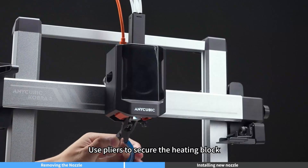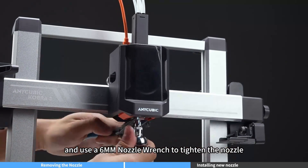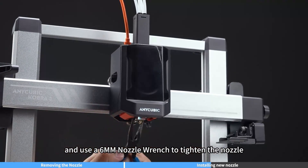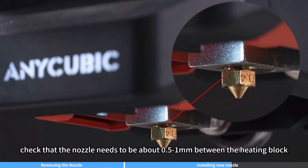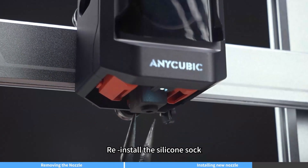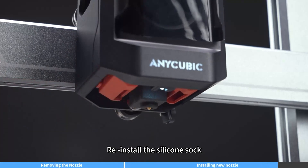The Cobra 3 Combo is a fantastic budget-friendly option for users who want multi-material printing, high-speed performance, and a user-friendly experience. With AI-assisted features, a reliable direct-drive extruder, and a modular design, it stands out as one of the best budget 3D printers in 2025. Whether you're a beginner or an experienced maker, this printer delivers great value and excellent print quality.